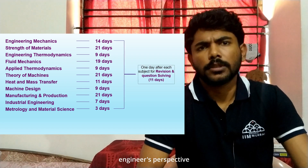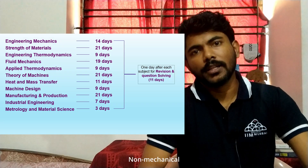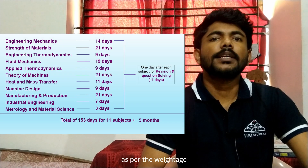From a mechanical engineer's perspective, this is how I divided my subjects. Non-mechanical students can allot time as per the weightage of their subjects.